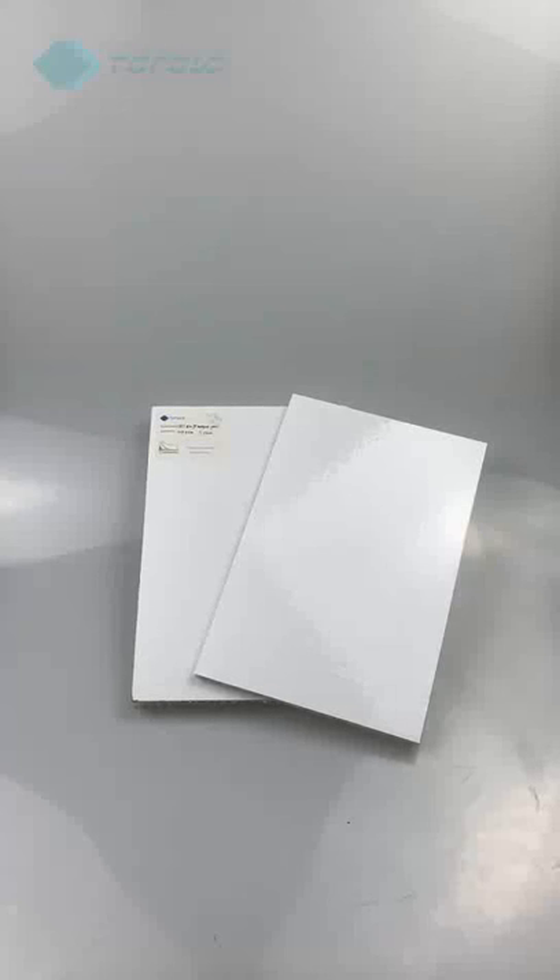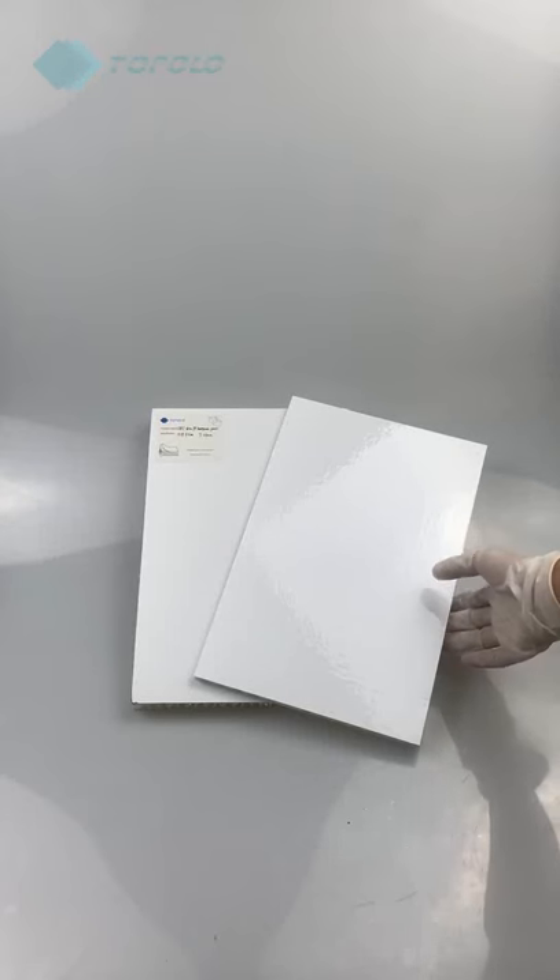TAPOLO panel series honeycomb panel. Honeycomb is a very strong structure in nature — light and strong.